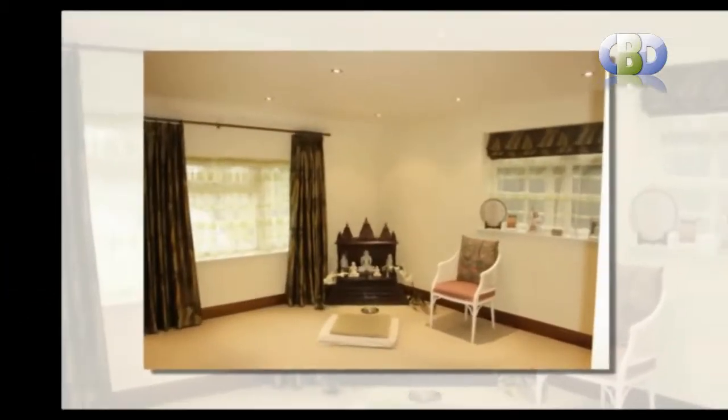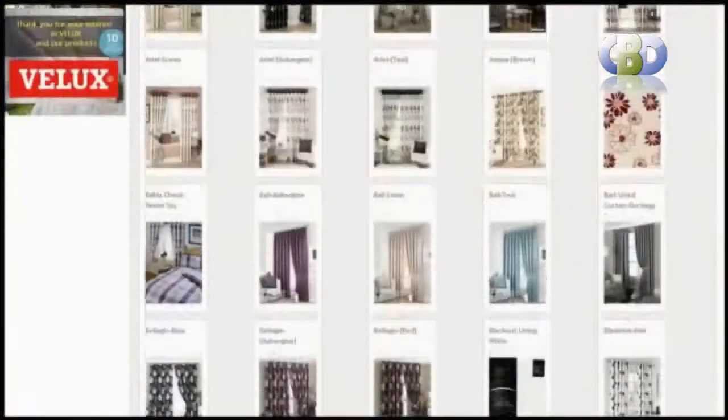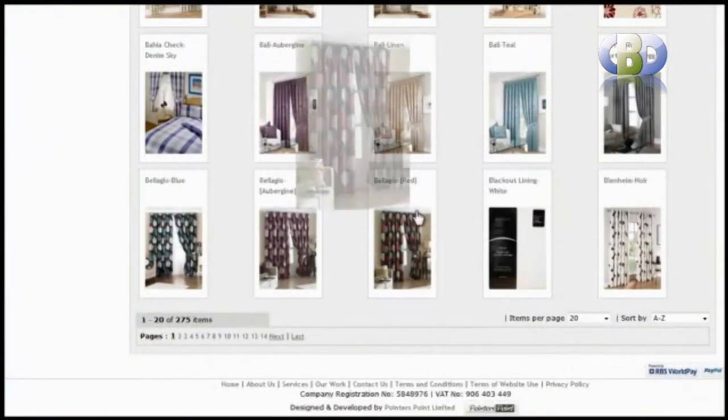Our modern and versatile designer curtains and valances, coming in a range of patent and plain fabrics, will instantly add a cool and tranquil feel to your living space.